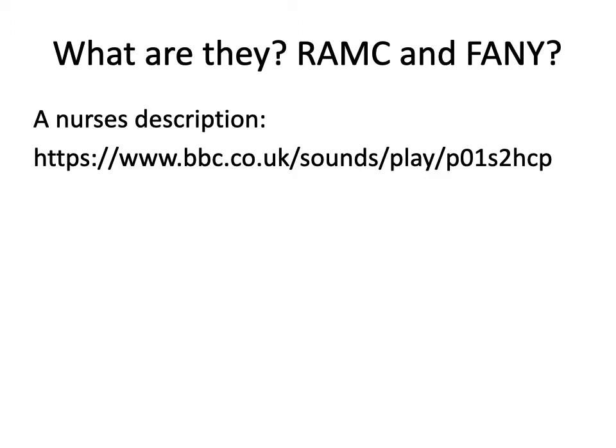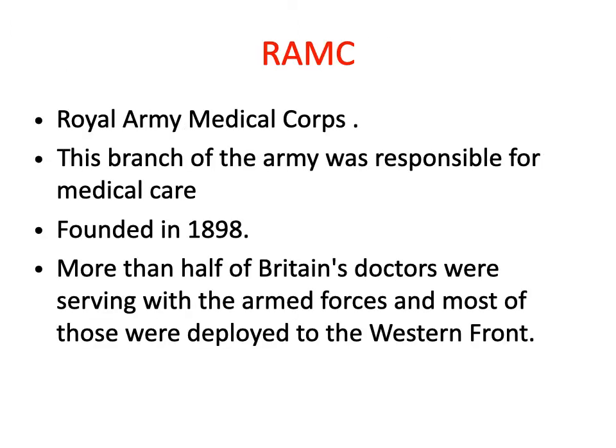The RAMC was the Royal Army Medical Corps — the branch of the army responsible for medical care. It had been founded in 1898, and this was basically the doctors. More than half of Britain's doctors were serving in the armed forces, and most of those were deployed to the Western Front. These were the male doctors — women at this period wouldn't have been doctors.